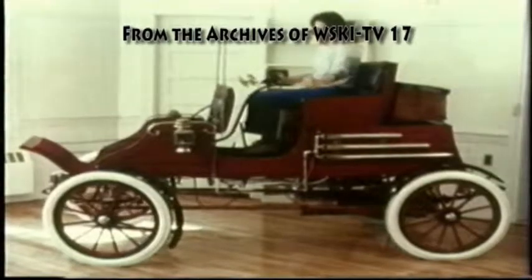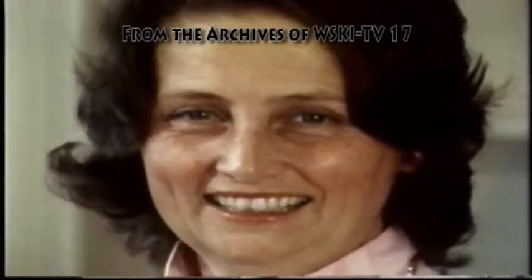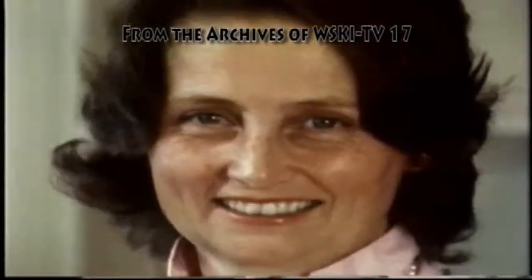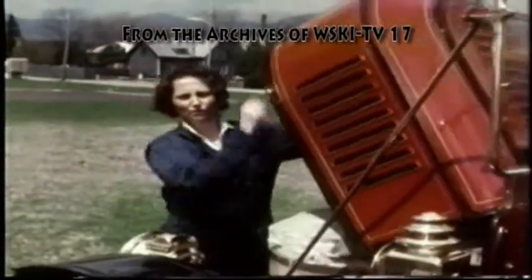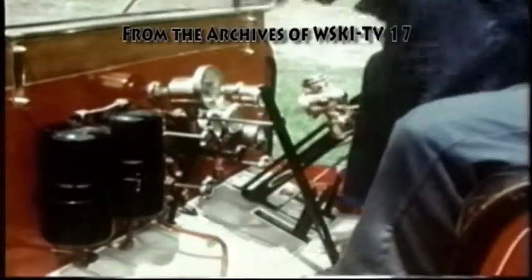Sitting in a 1905 Stanley Steamer is Susan Davis, director of the museum. Susan is going to fire up a Stanley Steamer for us. The first thing she has to do is pump up pressure in the fuel tank for the pilot light — that's a little bit like pumping up a Coleman stove.